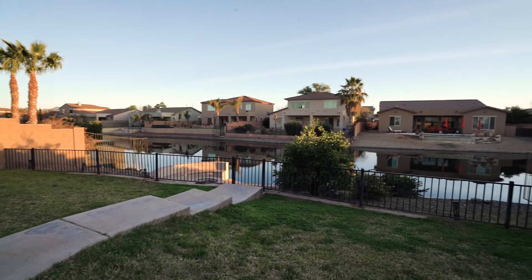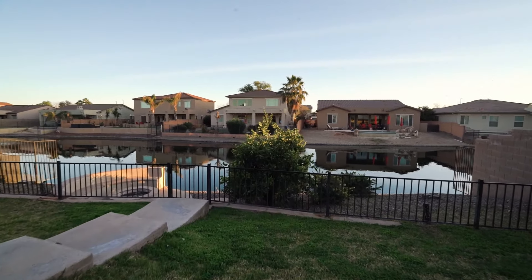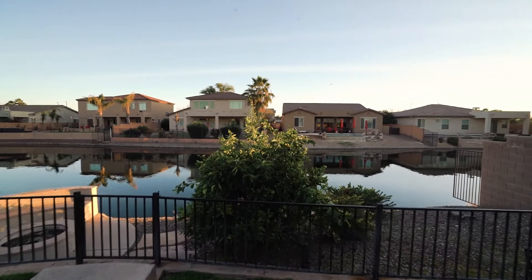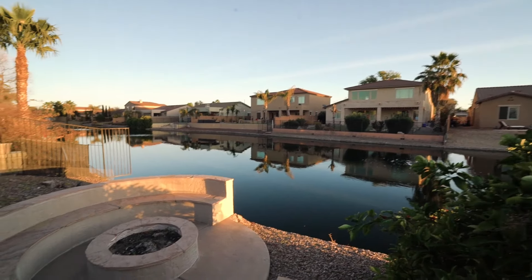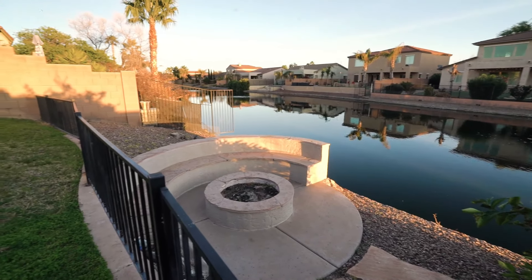This remarkable home offers an unparalleled living experience that combines luxury, tranquility, and endless entertainment possibilities. Apply today!